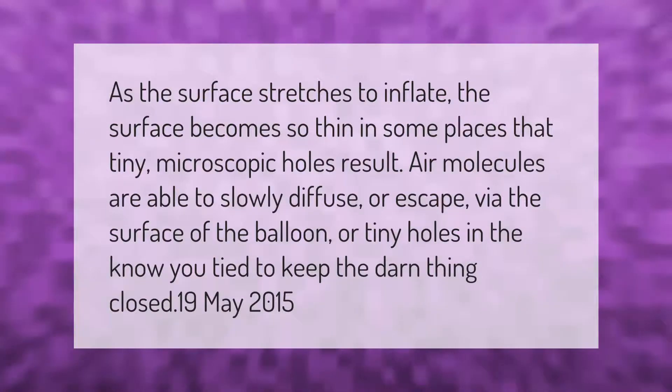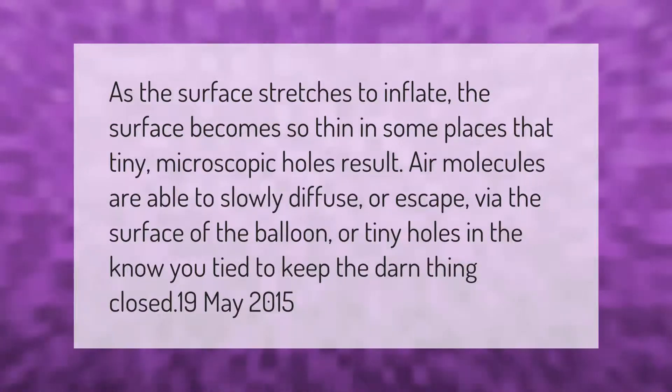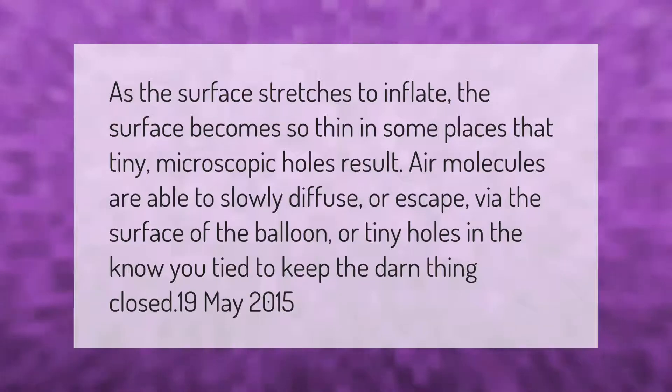As the surface stretches to inflate, the surface becomes so thin in some places that tiny microscopic holes result. Air molecules are able to slowly diffuse or escape via the surface of the balloon, or through tiny holes in the knot you tied to keep the balloon closed.